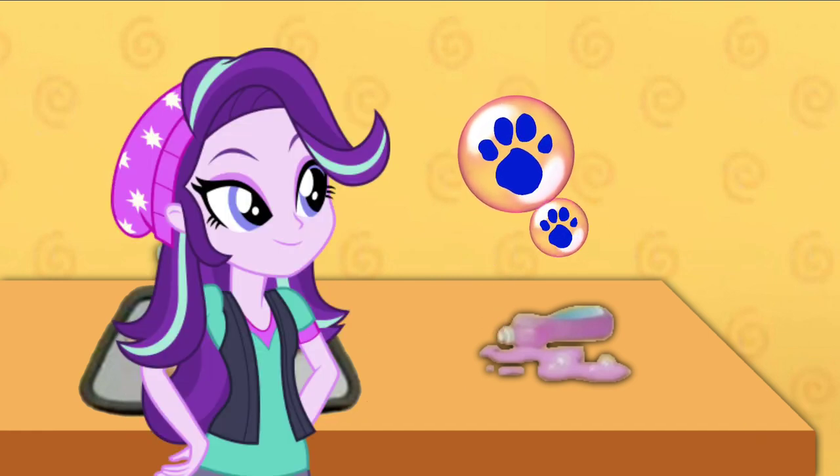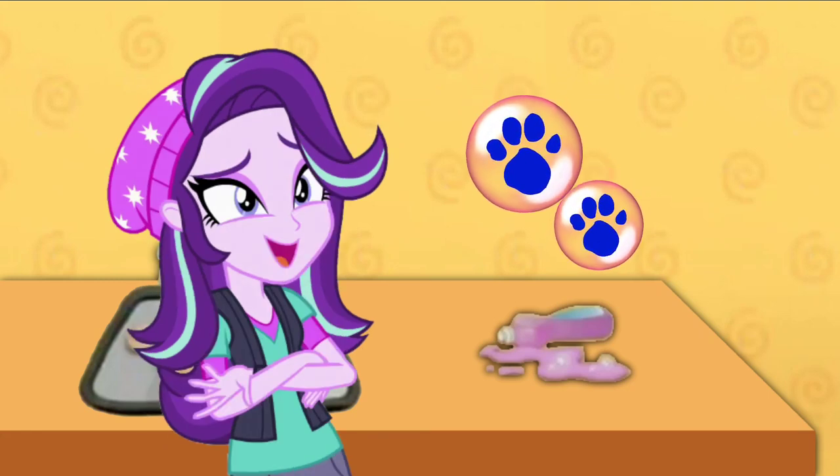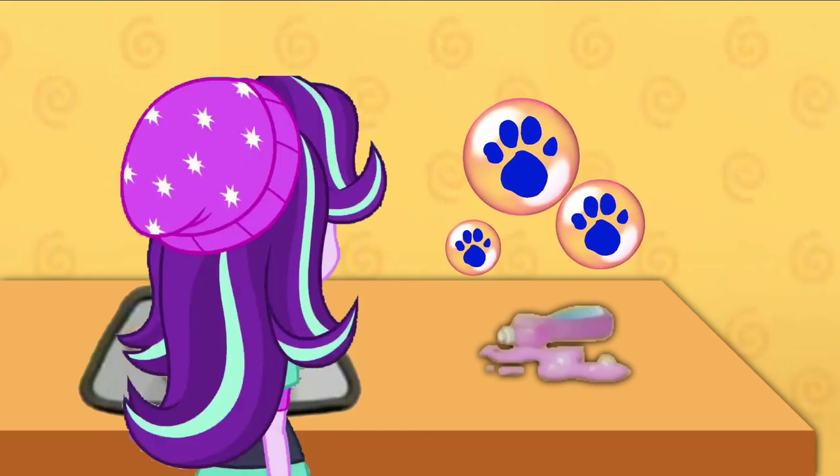It is a clue! You know how I can tell it's a clue? Because of the paw prints on it. It's... Bubbles!